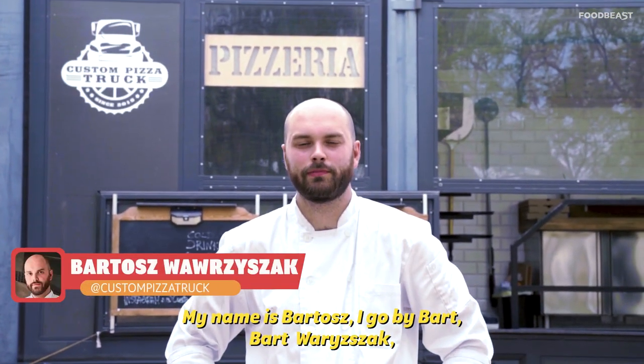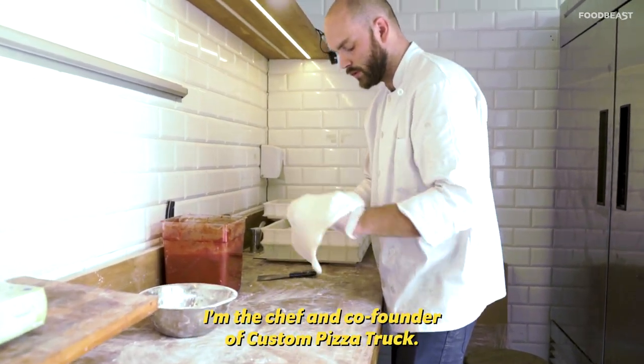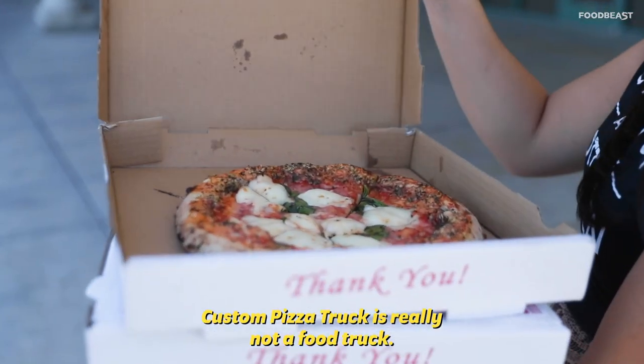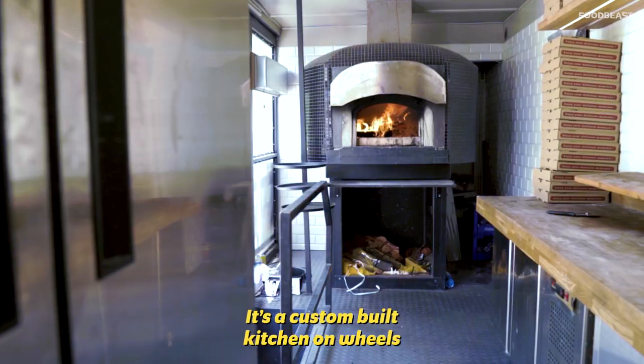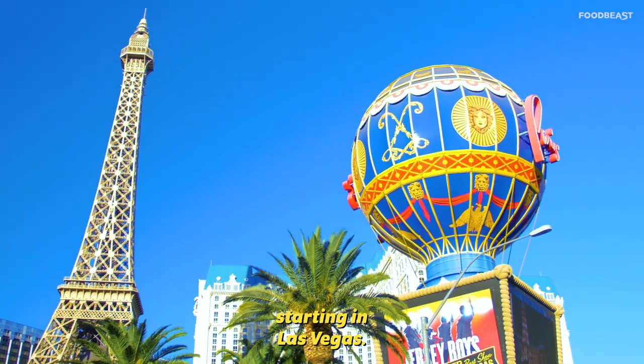My name is Bartosz, I go by Bart and I'm coming from Poland. I'm the chef and co-founder of Custom Pizza Truck. Custom Pizza Truck is really not a food truck — it's a custom-built kitchen on wheels that we brought from Europe to the American market, starting in Las Vegas.